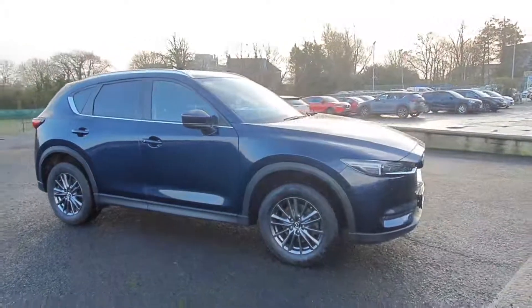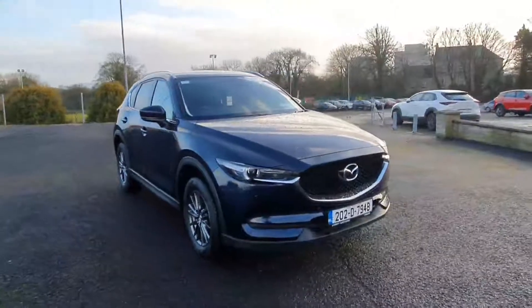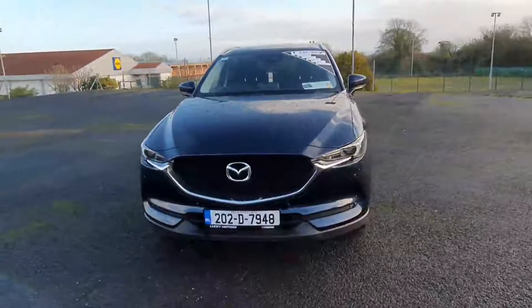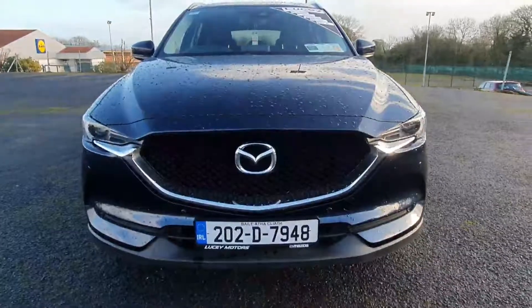This particular CX-5 comes with the 2.2 diesel engine and there's only 29,000 kilometers on the clock, so very very low mileage. So if you're interested in booking a test drive, do please give us a shout at 06389222 — thanks very much.